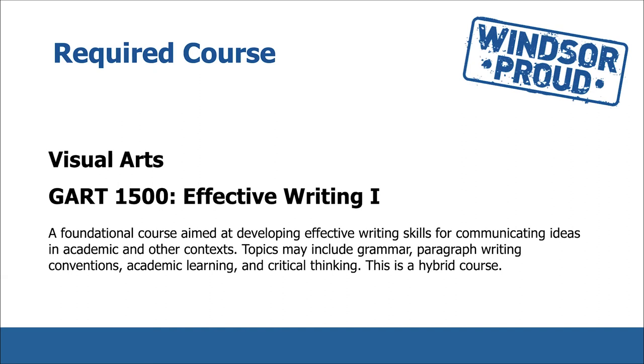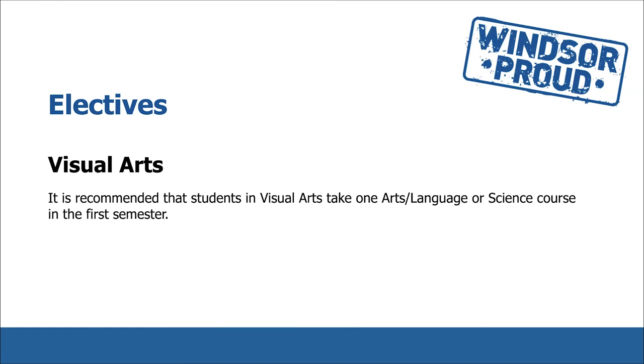GART 1500 Effective Writing I is a foundation course aimed at developing effective writing skills for communicating ideas in academic and other contexts. Topics may include grammar, paragraph writing conventions, academic learning, and critical thinking. This is a hybrid course. It is recommended that students in visual arts take one arts, language, or science course in their first semester.